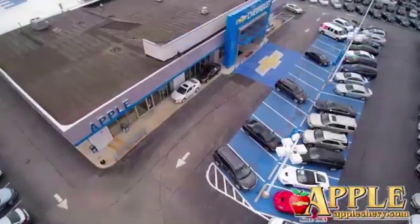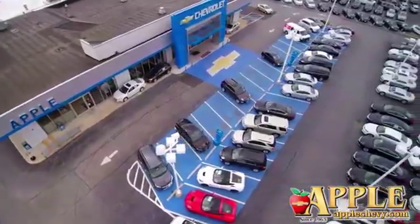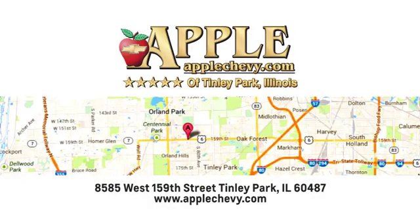We have so much to offer at Apple Chevrolet, your Tinley Park Chevy dealer. We are conveniently located at 8585 159th Street in Tinley Park, IL. Have a nice day.